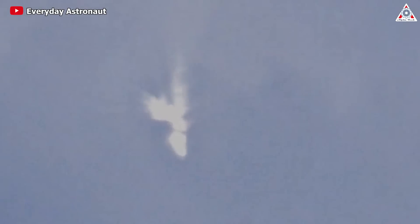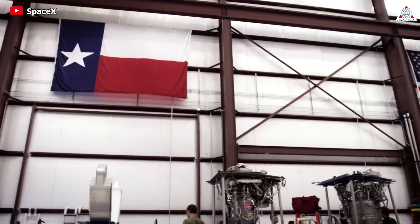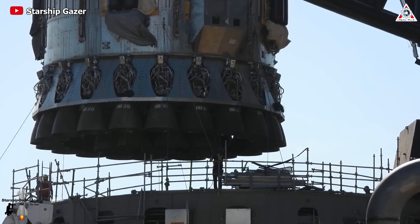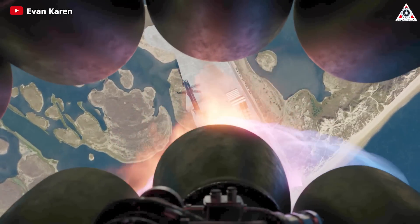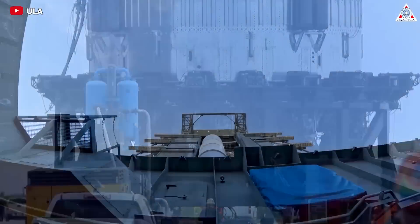It's unclear what the exact problem was with the engines, but there are many reasons that could cause engines to fail to reignite. Because rocket engines are highly complex, even minor issues can disrupt all previously set procedures. This development proves that the operation of Raptor engines specifically, and rocket engines in general, is not simple — especially during critical stages like landing. So, why are rocket engines so difficult to reignite?